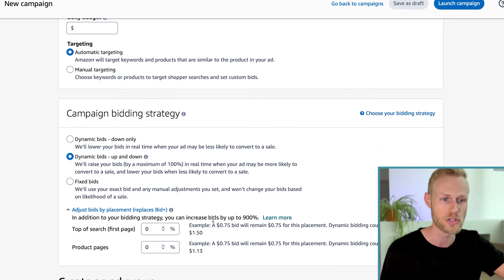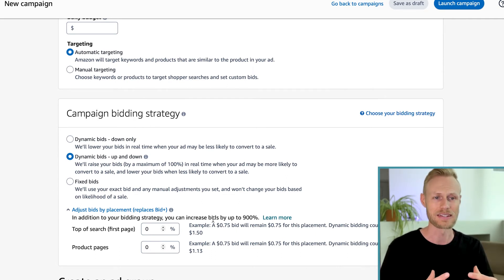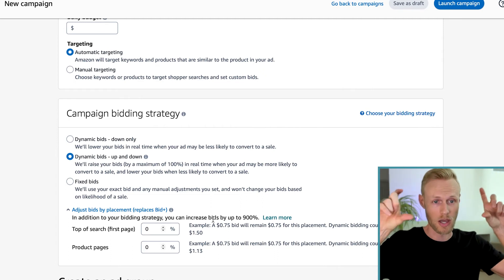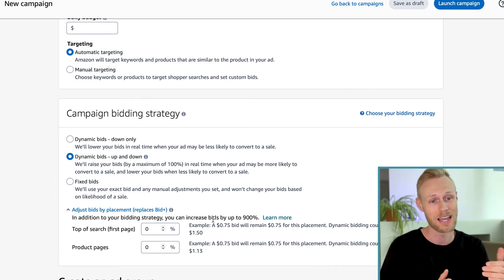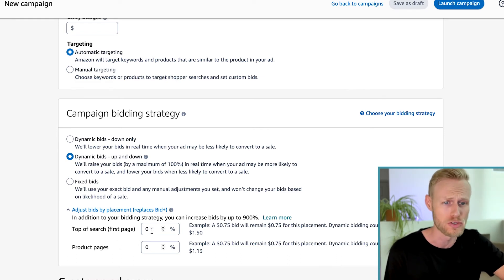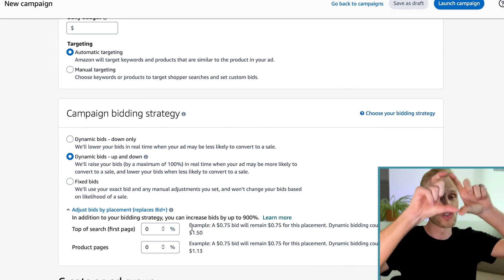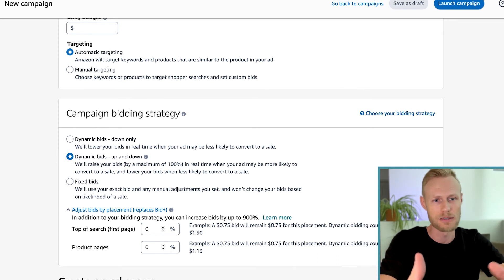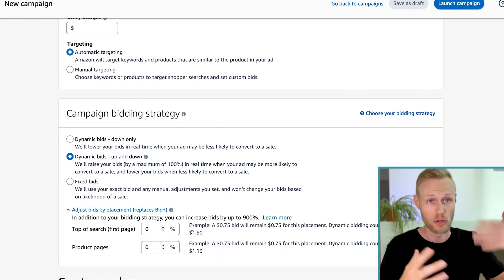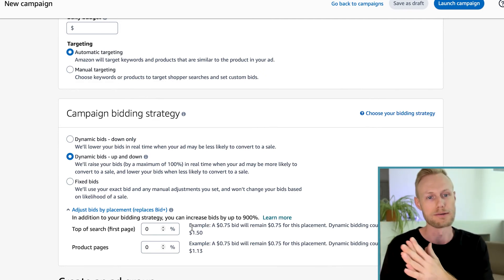I also want to go over bid adjustments. When you're launching a product, you want to make sure you're getting enough visibility — and the most clicks on PPC ads come from the top search results. So you want to make sure you're getting into those top search results so when people search the keyword, they see your product up on top. You can start this with something like 20%, or even as high as 50%. That means if you bid $1, it will raise your bid to $1.50 for just the top results. You may need to adjust this later if you check your reports and aren't getting top of search placements.